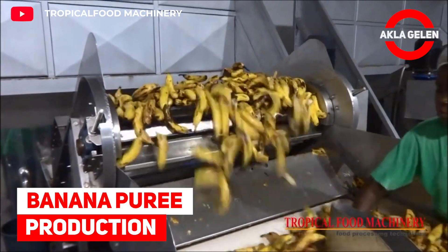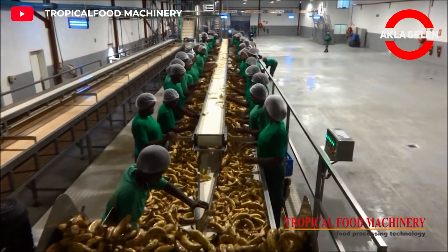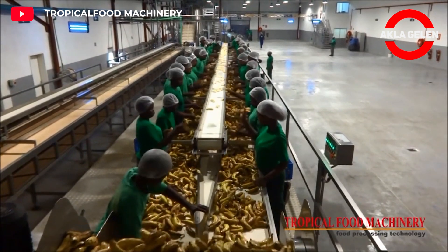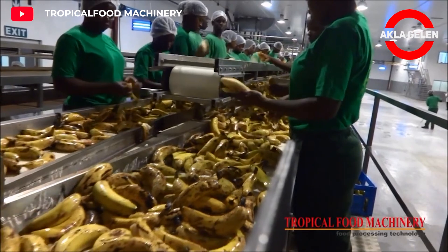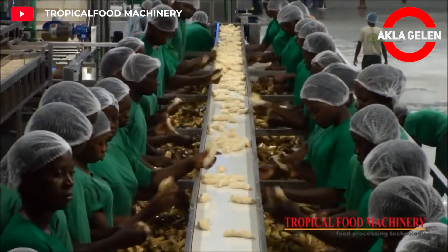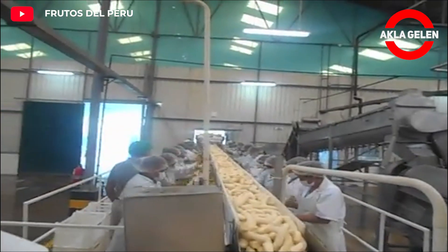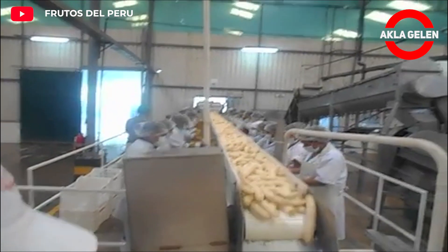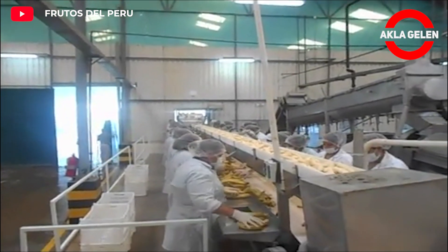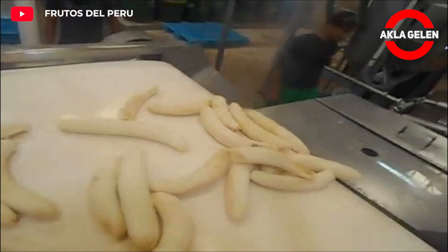Banana puree production. The production of banana puree is an extremely delicate process due to the very rapid oxidation of the banana pulp. After removing the peels, bananas are crushed. It is then passed through screens varying in size and type and homogenized. Banana puree is an important baby food and a good ingredient for baked goods and ice creams.